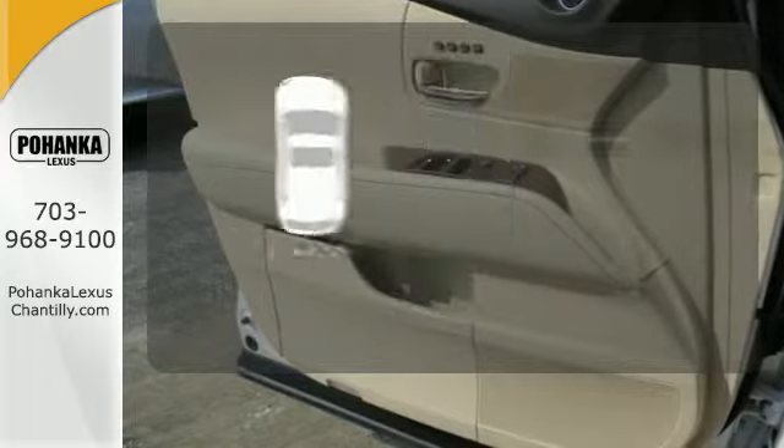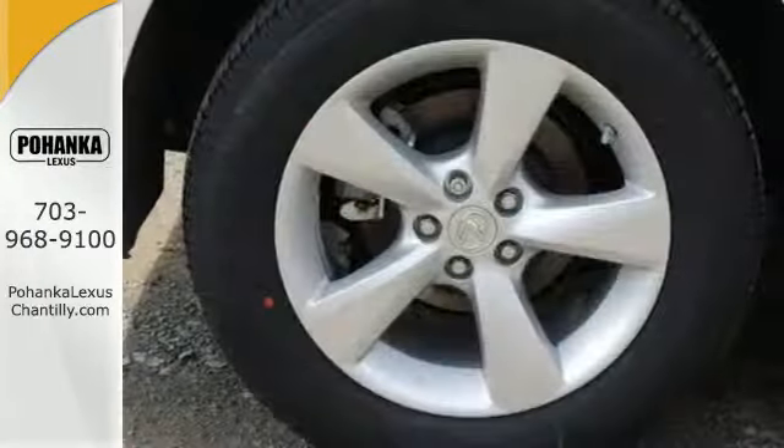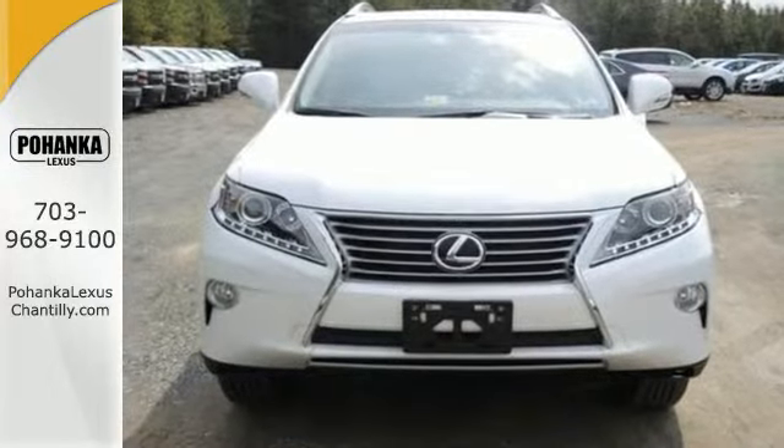Get your daily vitamin D by opening up the sunroof. This 2015 Lexus RX 350 is ready for whatever you or the road has in store. Take it for a test drive today.